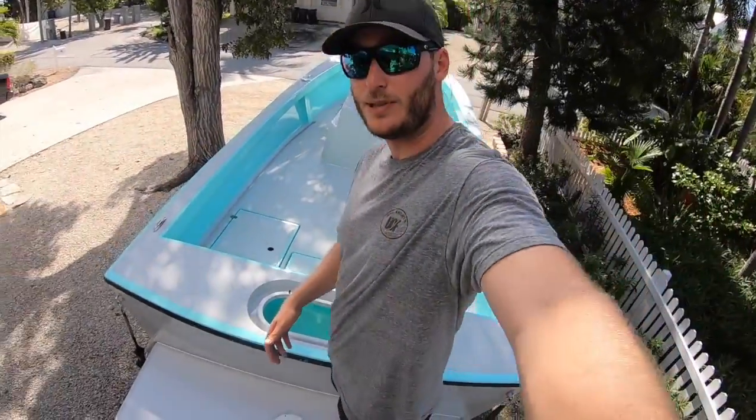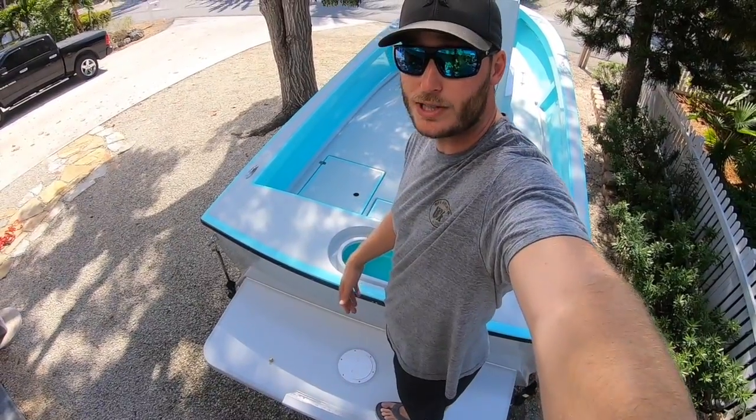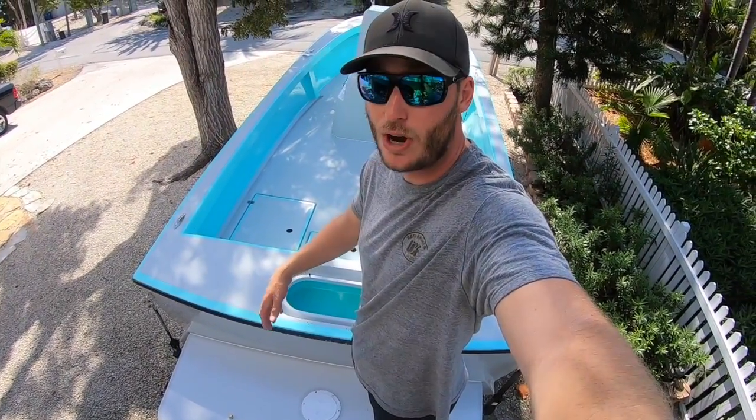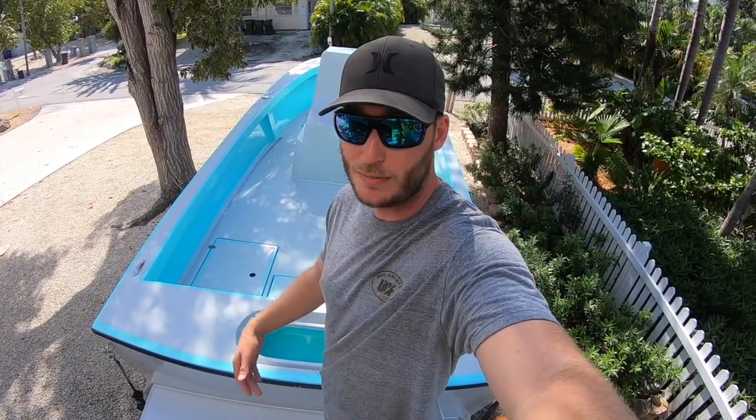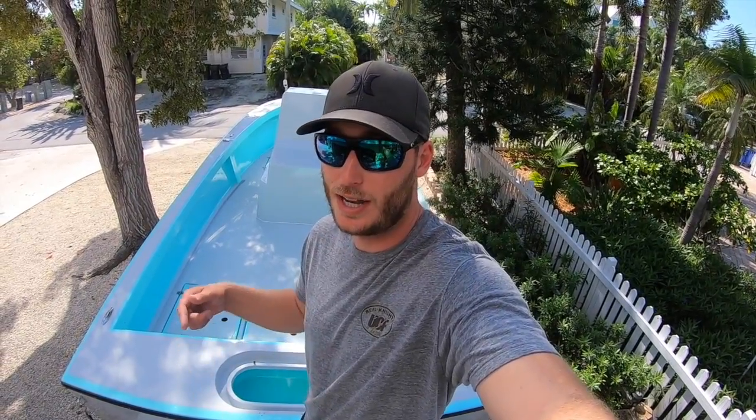I just sprayed it down — it got covered in bugs on the way back, so I got all the bugs off, cleaned it up a little bit. Getting on the boat, as you can see I'm standing on the back platform — this is the swim platform, Armstrong Bracket, whatever you want to call it. I got this through Duper — it's not included in the price of the boat, it's a couple grand more, but it's two extra feet. The boat itself is 25 feet long; you add the bracket to the back and it totally improves the ride and adds about two and a half feet to the total length of the boat.